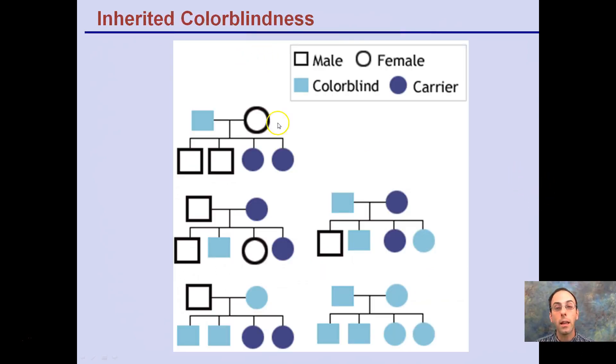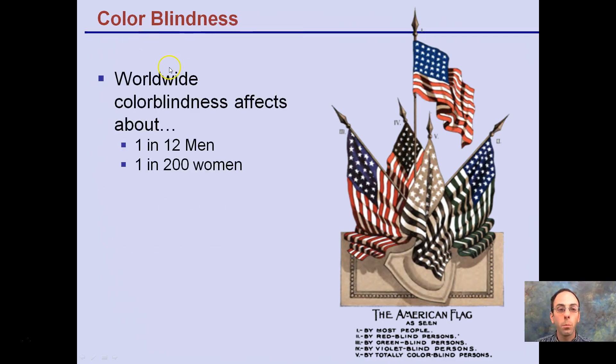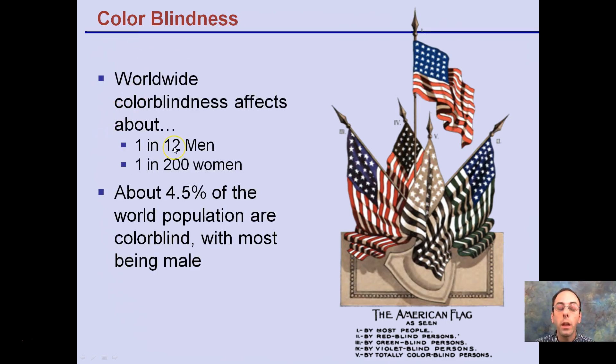Looking at colorblindness through the X-linked lens: carriers will always be female, while males will either be unaffected or colorblind since they only have one X chromosome. Worldwide, colorblindness affects about 1 in 12 men and 1 in 200 women, with about 4.5% of the world population being colorblind — most being male. This image shows the American flag as seen by people missing different colors, showing 5 different variations of how it might appear.